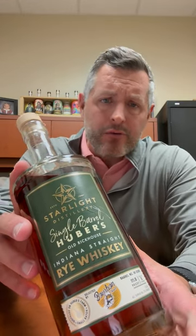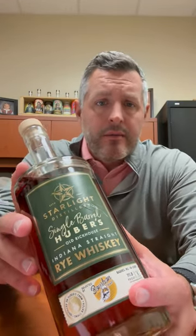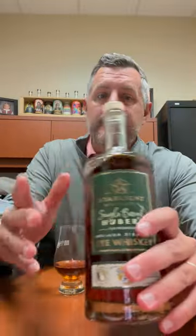Today I'm taking a look at one of our sale items for the holidays. This is Huber Starlight Single Barrel Rye. This is the Bourbon World Pick, but any of the picks that are these single barrel Huber Ryes are on sale for $44.99. Regular price $59.99, on sale for $44.99. It's a hell of a deal.